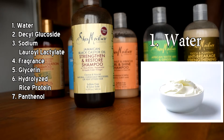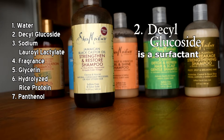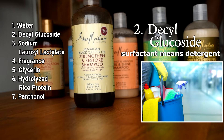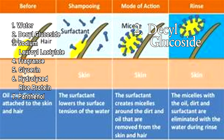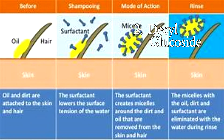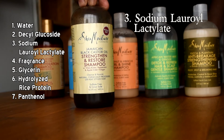Number two is decyl glucoside — it's a surfactant, basically a detergent, which does the bulk of the work of cleaning your hair. It's a common ingredient in shampoos, usually listed within the first three ingredients. Compared to water, decyl glucoside probably only takes up four to five percent of the product. It's a mild detergent that helps to remove dirt, product buildup, and oil — both applied oils and the natural oils called sebum secreted from the scalp.